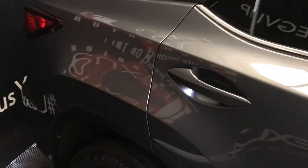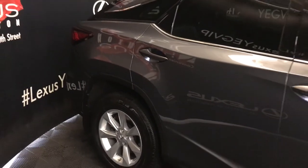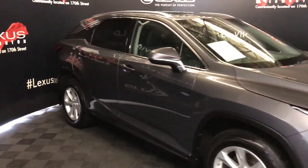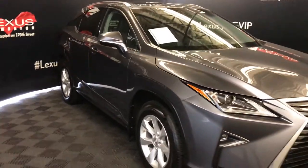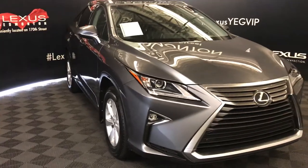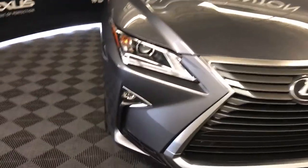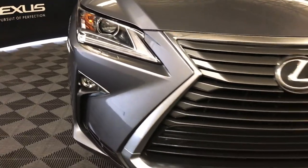Exterior lighting on and underneath the door handles. Integrated turn signal lights in the side mirrors — auto dimming and power folding. Windshield wiper de-icer. LED headlamps with headlamp washers, LED DRL running strip lights, fog lights, engine block heater, and so much more.